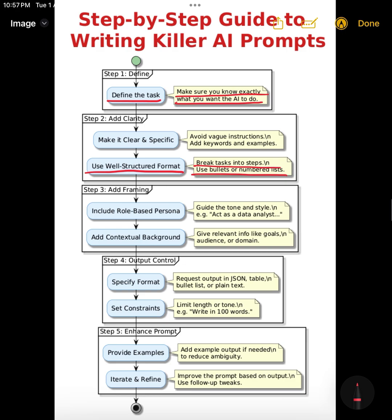The third technique is role-based framing, and this is super powerful. Assign a role to the AI. For instance: 'You are a career coach. Suggest three leadership skills a tech lead should master.' Giving the model a persona influences the tone, style, and depth of its response — it helps the AI show up in the way you want.